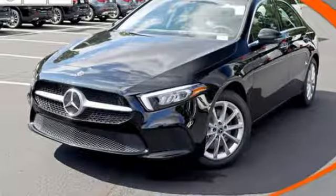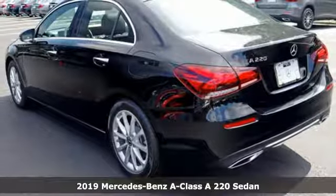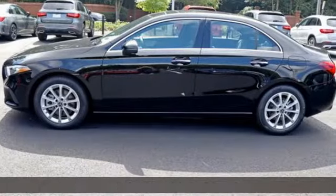Here's a new 2019 Mercedes-Benz A-Class. The classic Mercedes-Benz styling cues are in an athletic form that slices through the clutter of other cars.